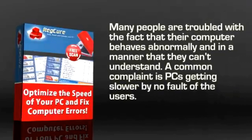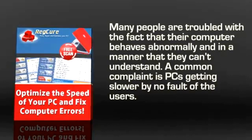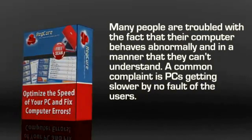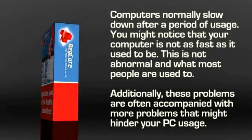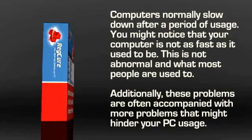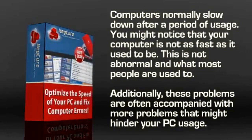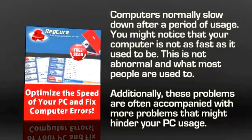Many people are troubled with the fact that their computer behaves abnormally in a manner they can't understand. A common complaint is PCs getting slower by no fault of the users. Computers normally slow down after a period of usage, and you might notice that your computer is not as fast as it used to be. These problems are often accompanied by more issues that might hinder your PC usage.